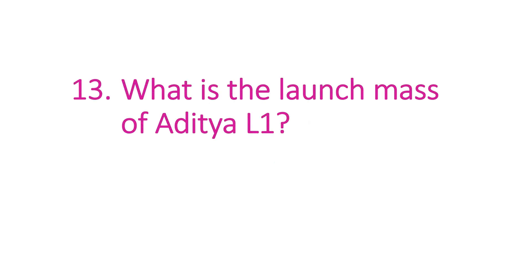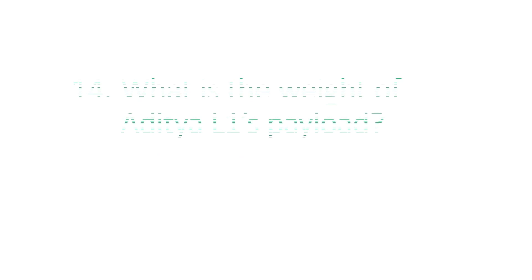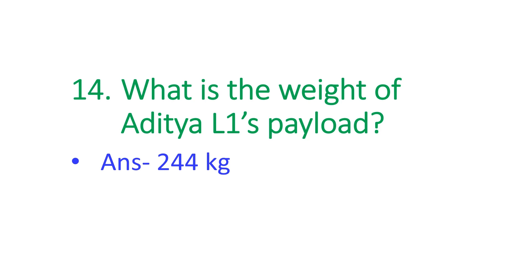The next question is: what is the launch mass of Aditya L1? The answer is 1475 kg. The next question is: what is the weight of the Aditya L1 payload? The answer is 244 kg.